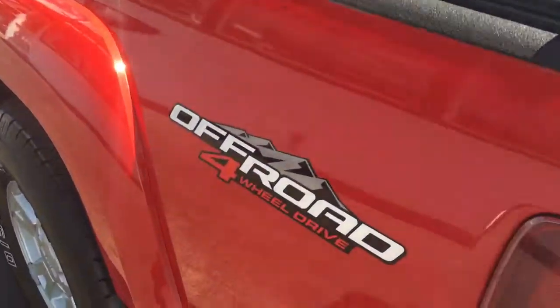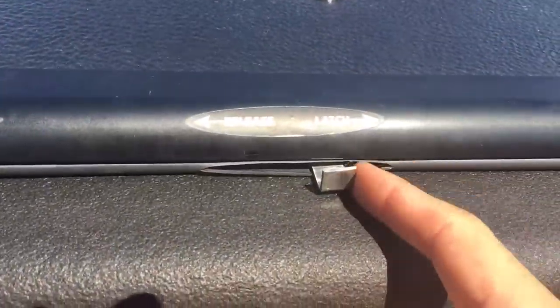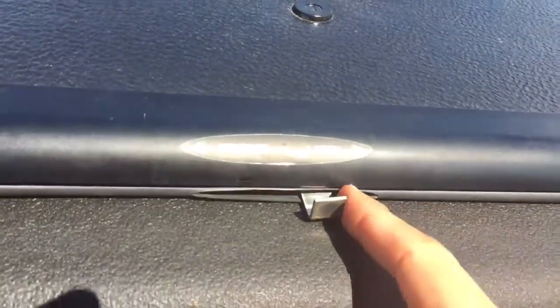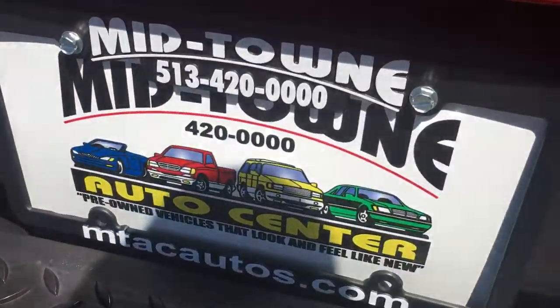It's a 4x4 off-road with a hard tonneau cover with a lock. You push the lock button over to the side and you can open up the door and look inside. It's got a bed liner. It's very clean inside and out all the way around. Give us a call at 513-420-0000.